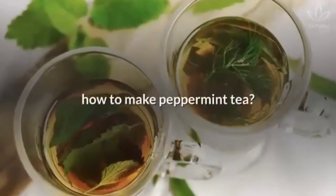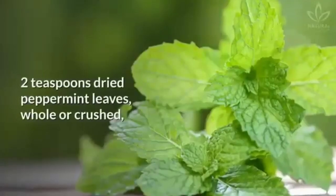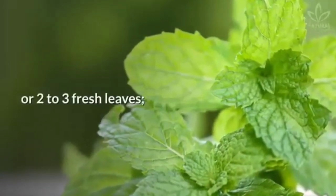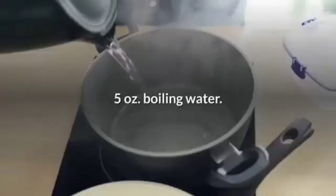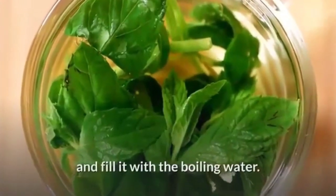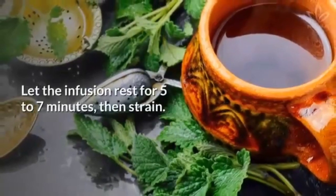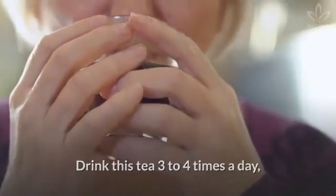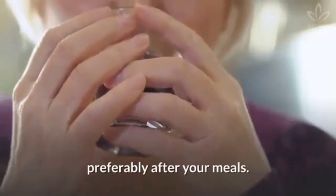To make peppermint tea, you will need 2 teaspoons of dried peppermint leaves, whole or crushed, or 2 to 3 fresh leaves, and 5 ounces of boiling water. Put the peppermint leaves in a cup and fill it with the boiling water. Let the infusion rest for 5 to 7 minutes, then strain. Drink this tea 3 to 4 times a day, preferably after your meals.